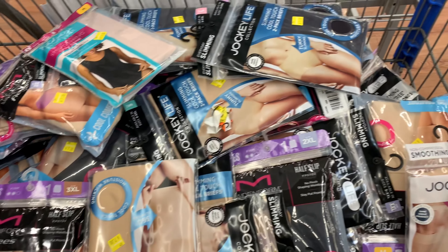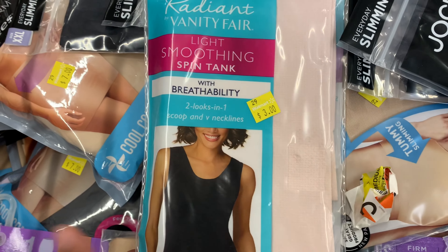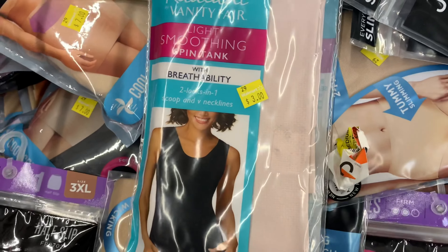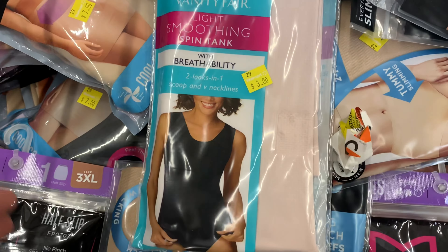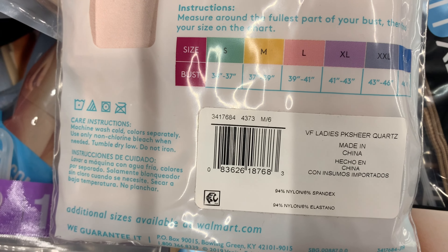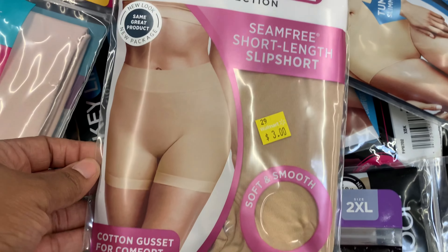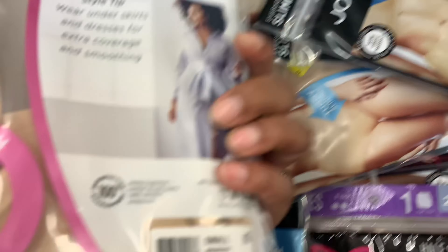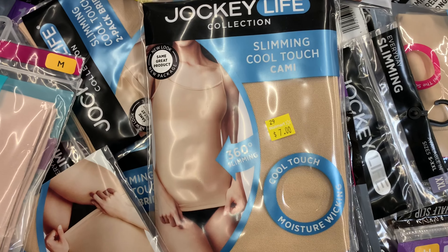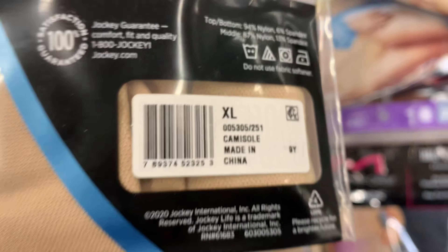Next, in the women's department I found a cart filled with different shapewear. I'll show you a few of the ones available at my store along with the price so you can scan them in your Walmart app. There's a Vanity Fair tank top marked down to $3, seamless shorts also at $3, and the Slimming Cool Touch Cami also on clearance — here are the barcodes for each.